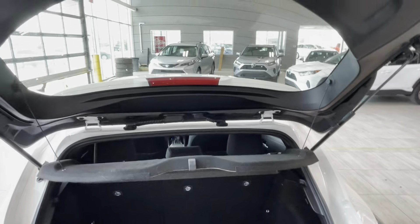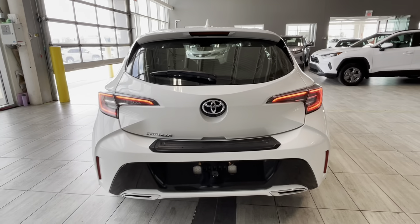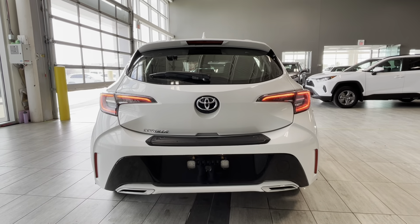There is one cargo light for better visibility. We manually close the rear hatch door. And here is the sport-style rear bumper as well.